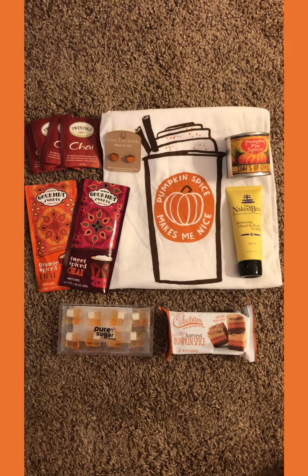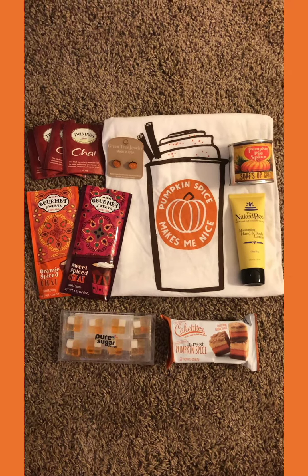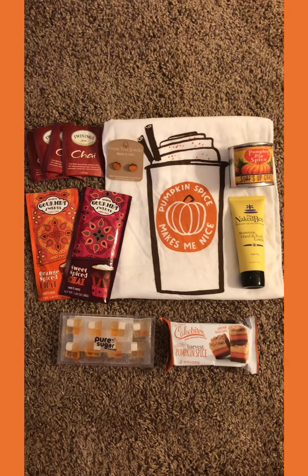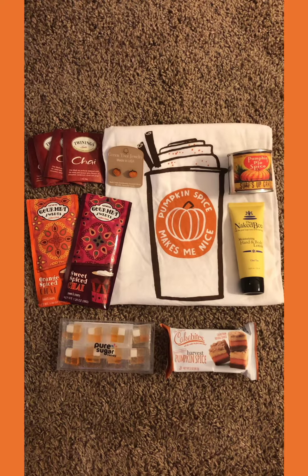Overall I love all of the fun items that we got in the box this month. I think pumpkin chai is such a great idea for this October month. I can't wait to try out all the treats and to use the lotion and everything like that. Thanks so much for watching.